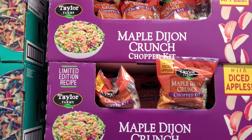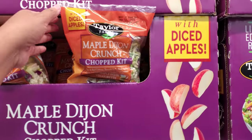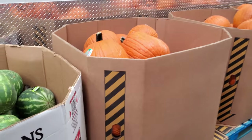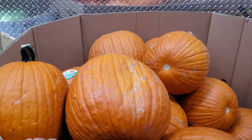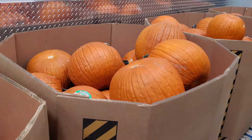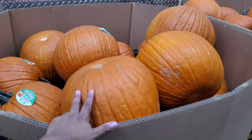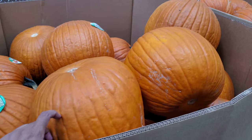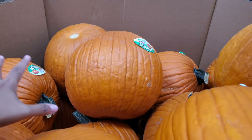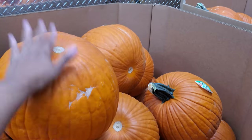Maple Dijon salad, limited edition — a little crunch chop kit with diced apples. They have the pumpkins — the jumbo pumpkin for $7. How I miss the days going to the pumpkin patch. We used to have a few pumpkin patches here in town but they all moved up north. Look at this big round guy — these are almost perfect pumpkins, if you're looking.